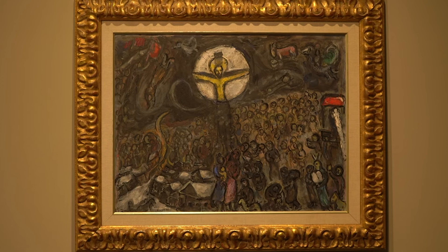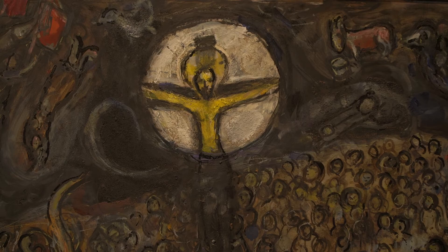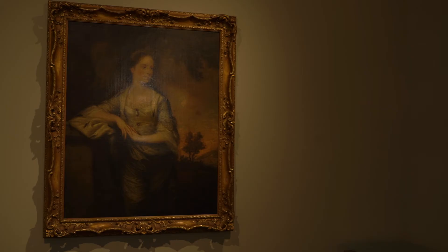Here we have a study painting of the Exodus by Mark Chagall. The painting is a study for the completed painting. Artists typically create studies of paintings beforehand to gather visual notes in preparation for a finished piece.